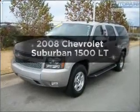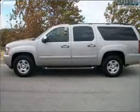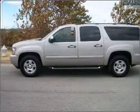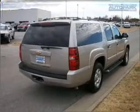Introducing the 2008 Chevrolet Suburban. This is the set of wheels you've been looking for, with a powerful eight-cylinder engine connected to a smooth-shifting automatic transmission. The anti-lock braking system will help deliver you safely to your destination.